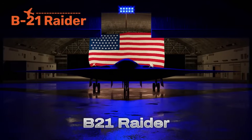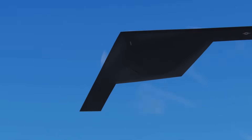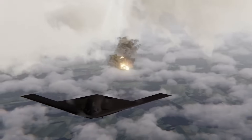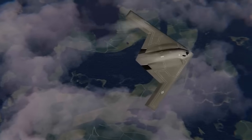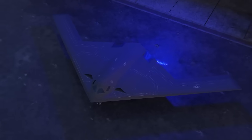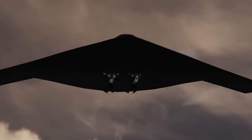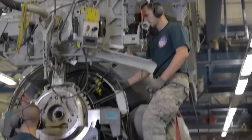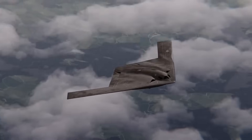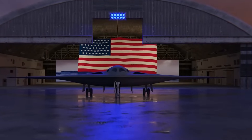The B-21 Raider is America's newest stealth bomber, built to replace the legendary B-2 Spirit. Its role is to slip past the world's toughest air defenses, strike anywhere on the planet, and return unseen. Every curve and material is designed to absorb or deflect radar, while its engines are buried deep within the body to hide heat from infrared sensors. Unlike the B-2, the Raider uses digital open-systems architecture, meaning it can be upgraded with new weapons, drones, or AI without a redesign. It's capable of both nuclear and conventional strikes, with expected intercontinental range and autonomous operation.